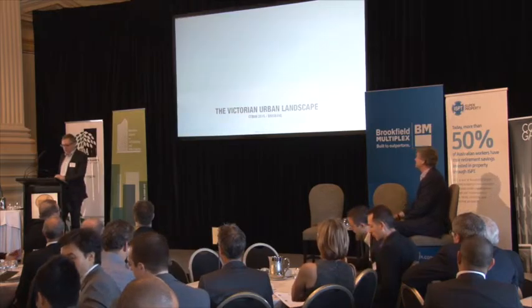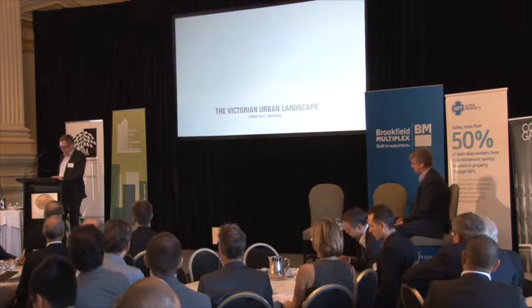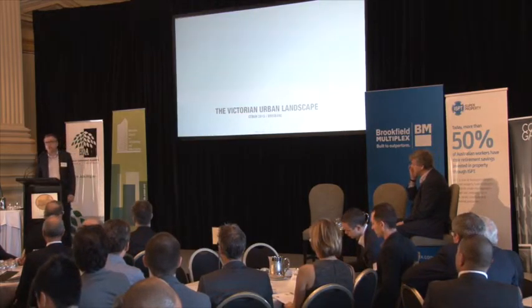As Renee said, I'll be doing a bit of an overview of what's been happening in Melbourne, and I think there might be a bit of a common theme across the states we're talking about.